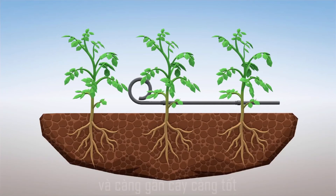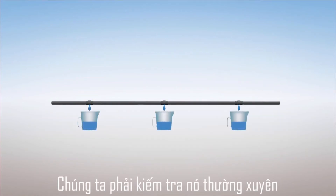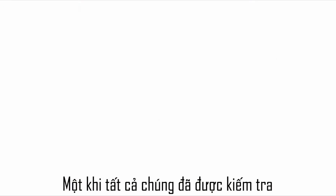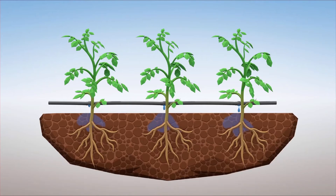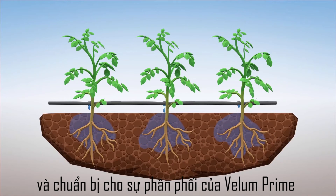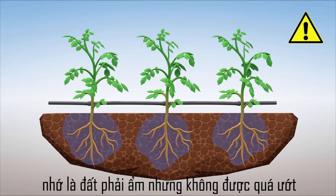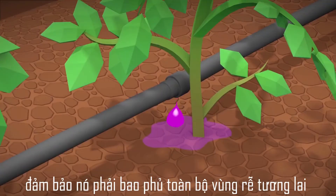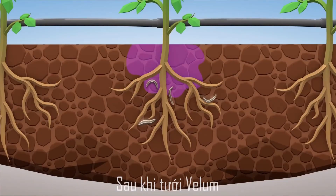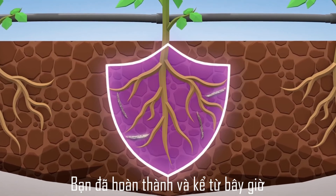For drip irrigation, the dripper should be aligned with the plants and positioned as close as possible to the targeted plant. It is also important to ensure that all drippers have the same flow — check this regularly. Once all this is checked, we can start the actual application process. First, make sure the soil is well moisturized to lower plant stress and prepare for proper distribution of Velem Prime. Use the drip system to first water your soil, but remember, the soil must be moist and not too wet. After the wetting phase, apply Velem Prime through the drip system. Make sure to fully cover the area of the future root zone. After application, apply water to help Velem Prime spread in the root zone. You are done and now protected against nematodes.